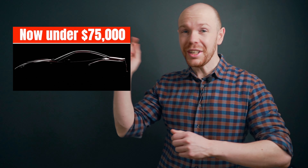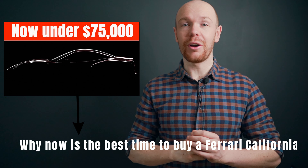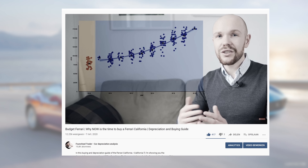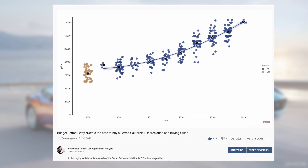What's up YouTube and welcome to a new video. Last year I made a video with the title 'Why now is the best time to buy a Ferrari California.' One year ago the cheapest Californias were going for $75k and the price forecast showed that future depreciation would be minimal. Now, in the last year many sports and supercars went up in value, and in this video I will show you if this also goes for the Ferrari California. As always, we will take a data-driven approach.